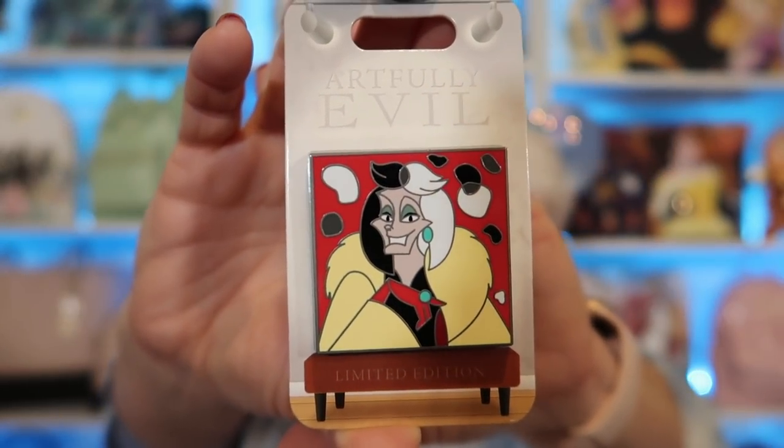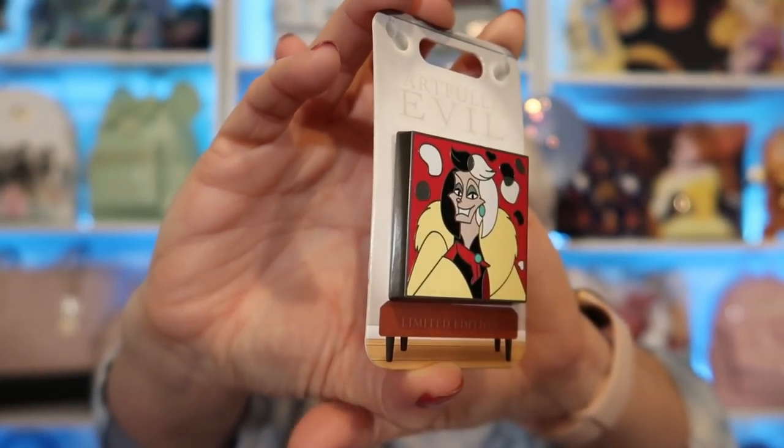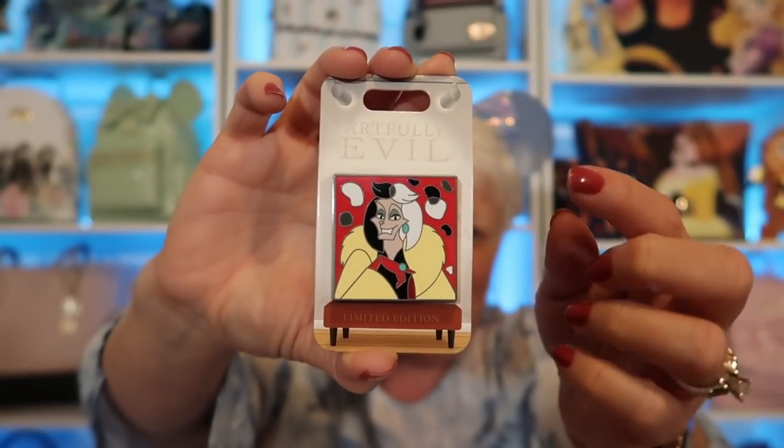While she was there she picked something up that I had no idea about. My favorite villain is Cruella de Vil, and there is an Artfully Evil series that has come out. I already have Gaston and the Queen of Hearts, but this one was $19.99 and she picked it up — it was Cruella! This is a honker of a pen. Look how thick it is and it's really heavy. It is so adorable. Thank you, Missy, for my pens!